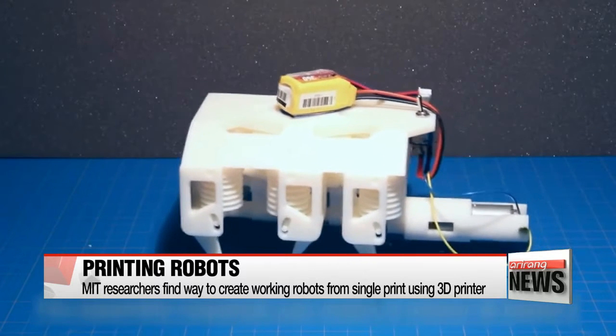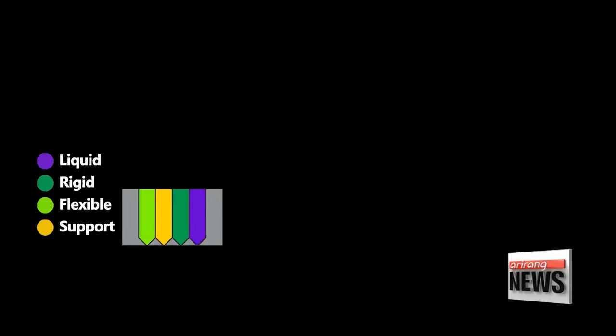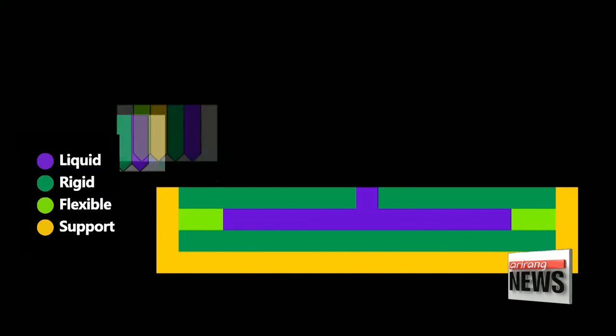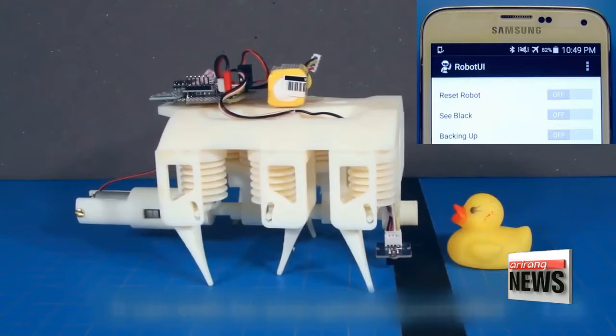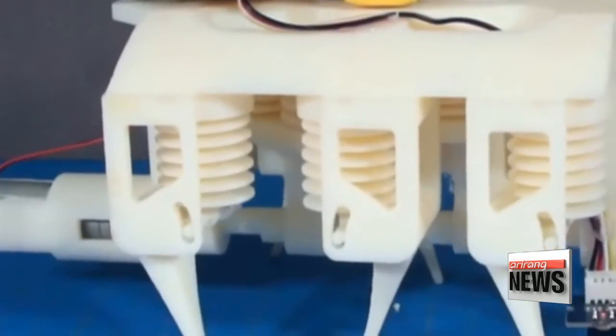This six-legged robot, powered by hydraulic pumps, was printed in 22 hours. The different heads enable printing of eight materials at once, including liquid-filled tubes used to actuate robot joints. According to the researchers, all you have to do is stick in a battery and motor and the robot can practically walk right out of the printer.